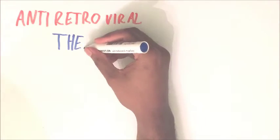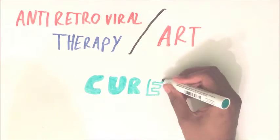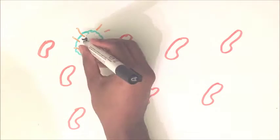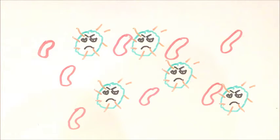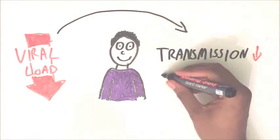HIV is treated with a combination of medications. This is known as antiretroviral therapy, or ART. It's important to know that ART isn't a cure, but it is very effective at reducing the number of viral particles in the patient's blood — able to reduce the number to almost undetectable levels. As a result, the patient is much healthier and isn't as likely to transmit the infection.